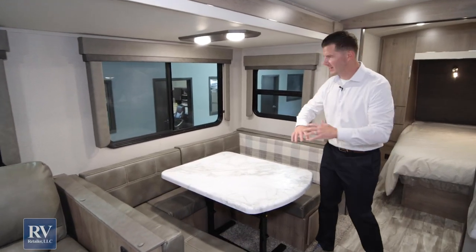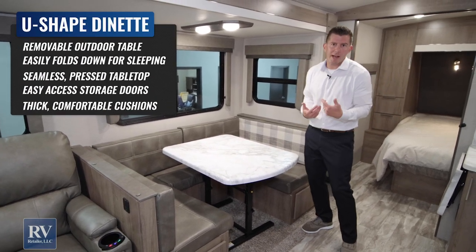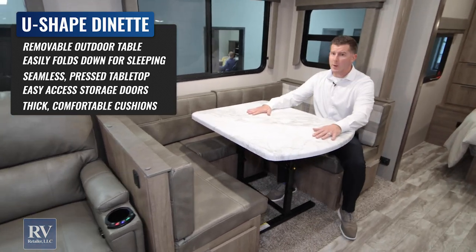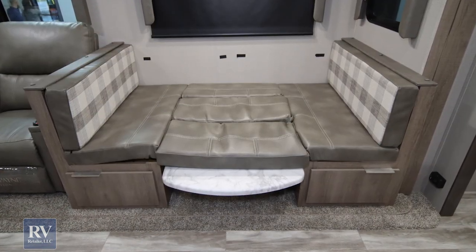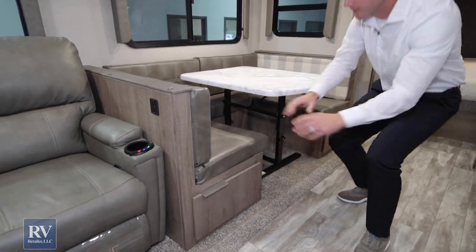Moving over this way, you'll see this has an extra-large U-shaped dinette and this table is removable, so you could take it outside and use it for outdoor camping. There's a ton of space here, and it also makes into a really large bed. It has storage underneath with hidden hinges — a ton of extra storage that's kind of hidden out of the way.